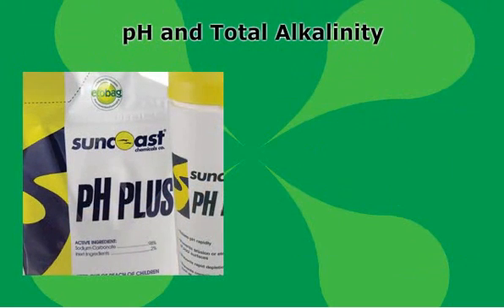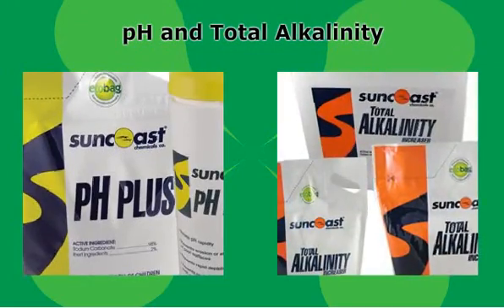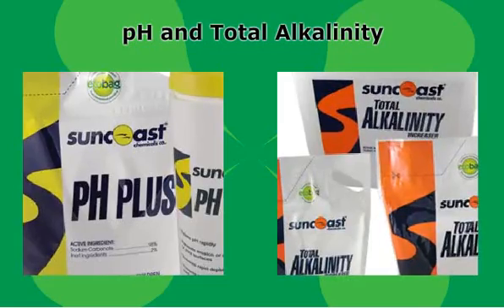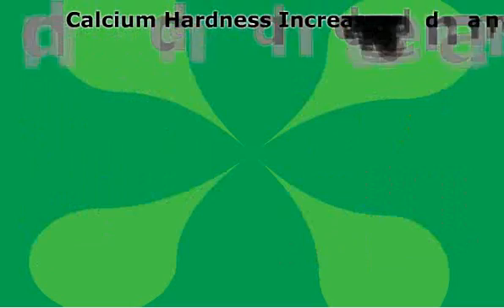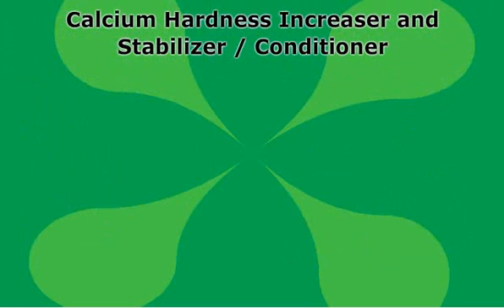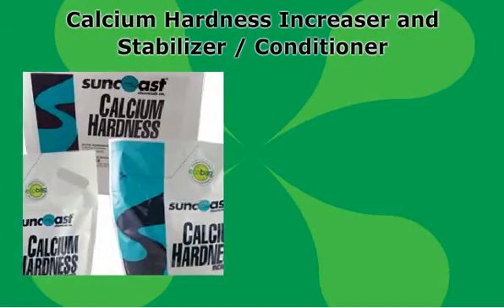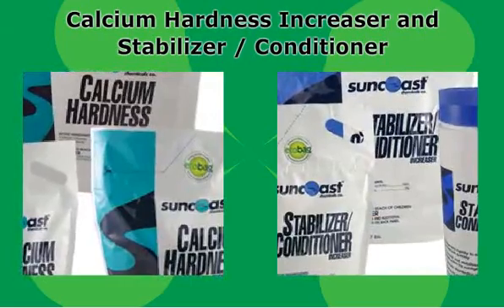pH plus and pH minus raise or lower pH. Total alkalinity increase raises alkalinity — low alkalinity can cause equipment and plaster damage. Calcium hardness increase reduces the chances of equipment corrosion, etching, and staining. Stabilizer conditioner raises stabilizer levels, enabling the chlorine in your pool to sanitize your swimming pool efficiently.